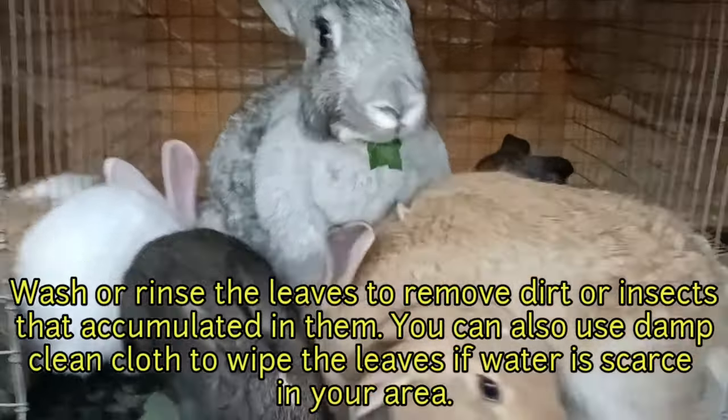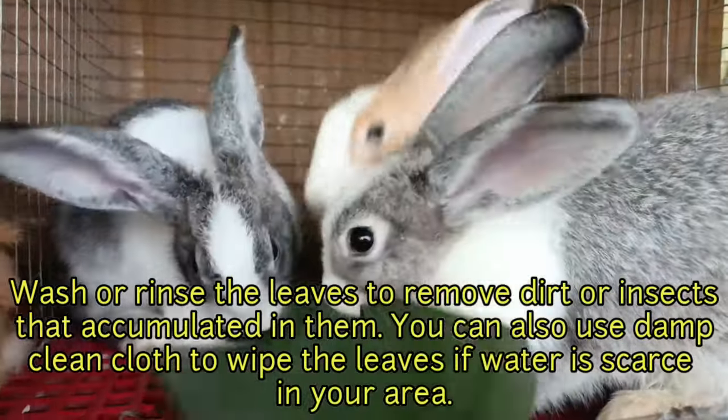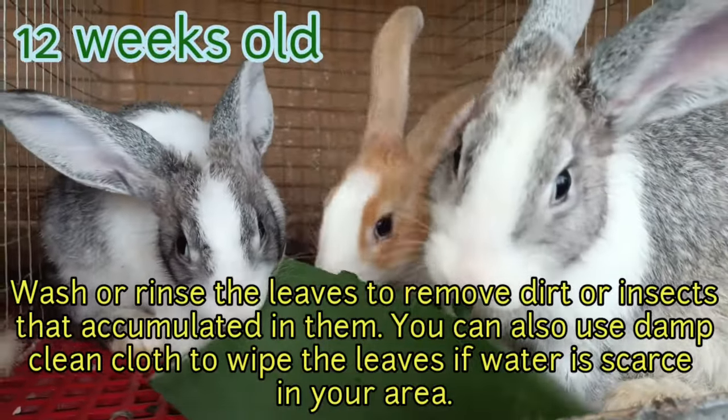You can also use a damp, clean cloth to wipe the leaves when water is scarce in your area.